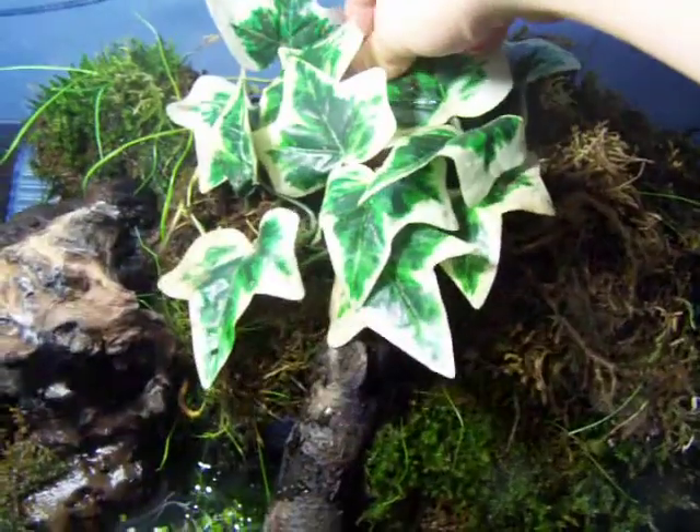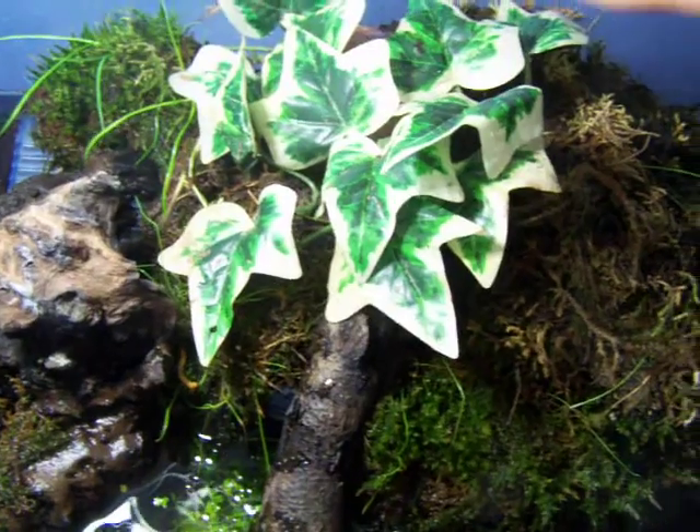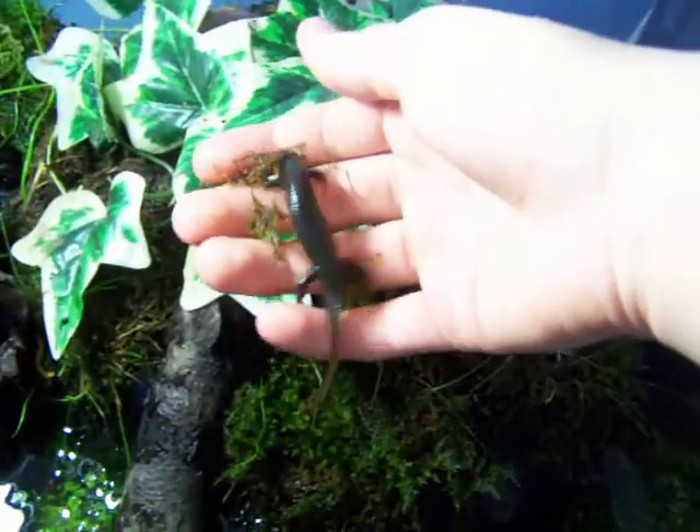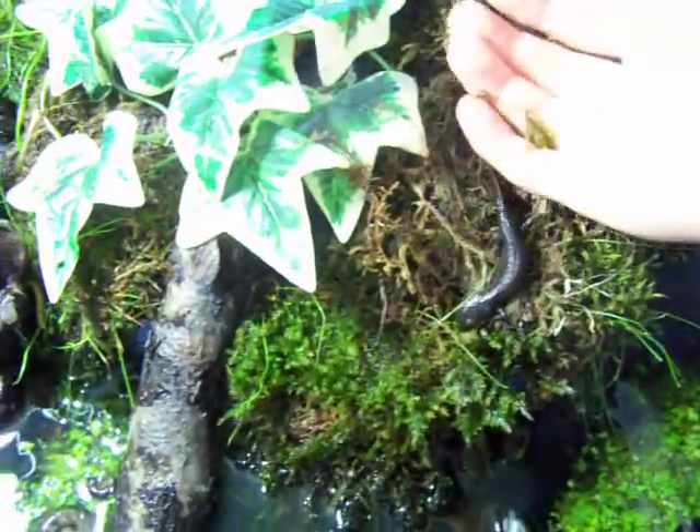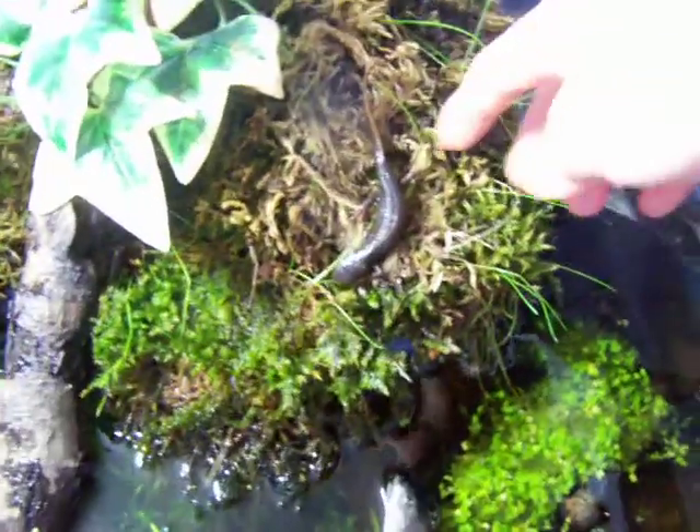So I just noticed this - number one, the newt is out on land. I've got my hands wet so I'll just show you it. These aren't handling pets by the way, I just got it so you could have a look-see. But yeah, she was on land, just chilling. And she's gone back into the water.